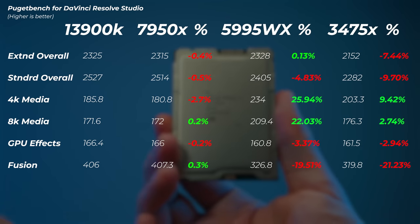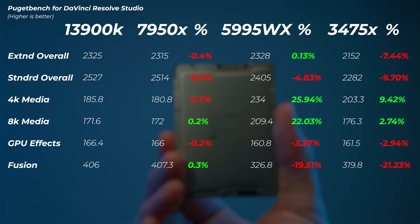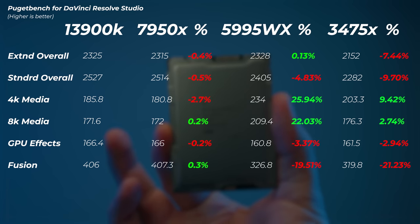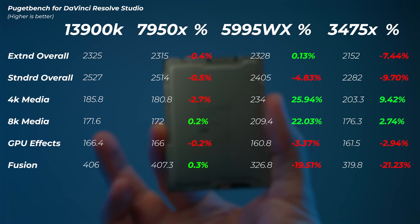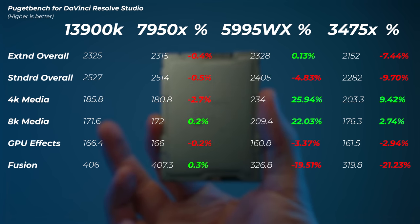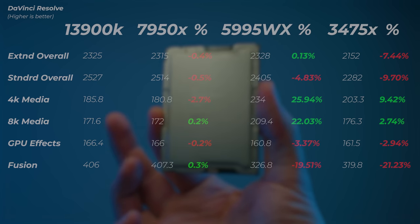In DaVinci Resolve, things are slightly different. DaVinci Resolve seems to always support the latest software platforms a bit better. The 3475X is only 7 to 10% slower than the 13900K, and interestingly the 4K and 8K media scores are actually faster than the 13900K, thanks to multi-core performance pushing through codecs better during playback. In Fusion though, we're slower than both the 13900K and the 5995WX, which doesn't quite make sense for what should be more single-core dependent work. I suspect the CPU and platform still isn't fully communicating with the software at the expected clock speeds. I still wouldn't get this CPU primarily for video editing.